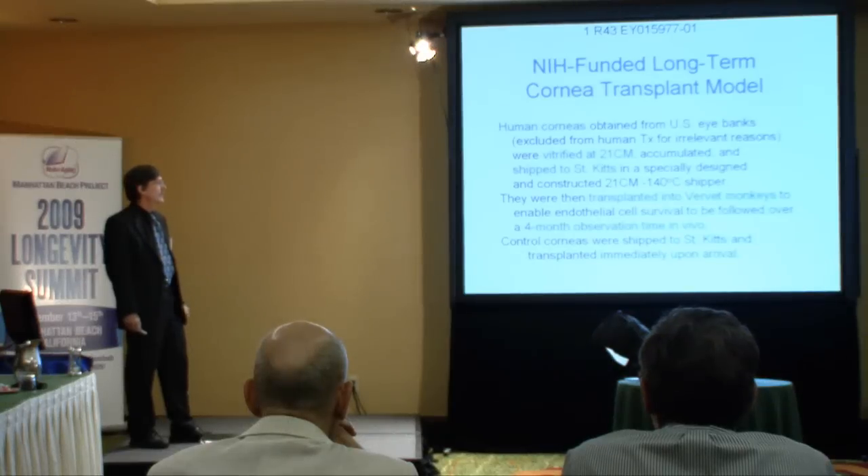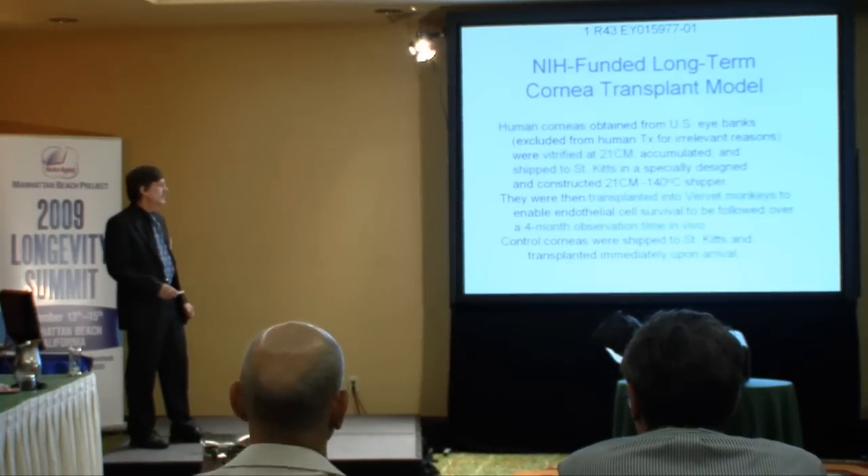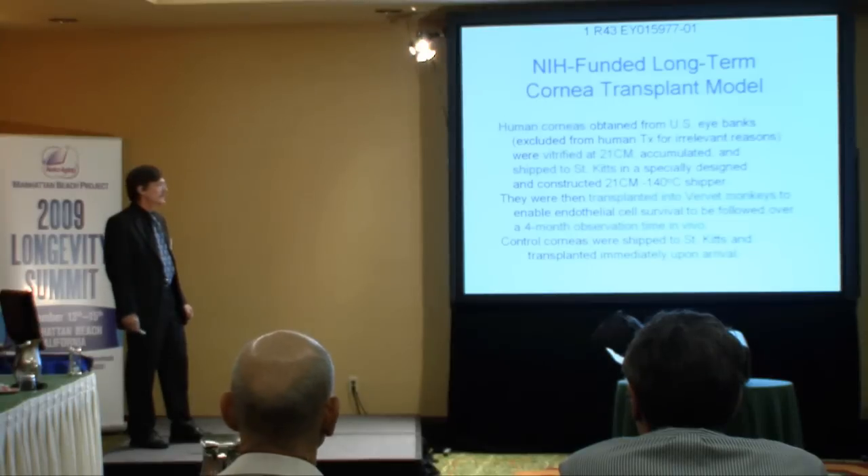We got encouraged. We transplanted some of these human corneas into rabbits — they stayed clear — so we took that to NIH, got a grant, and obtained human corneas from eye banks. We shipped them in the vitrified state to the island of St. Kitts in the eastern Caribbean, and then we transplanted them into vervet monkeys so that we could follow their fate over a four-month observation time in vivo. We also compared them to control corneas.